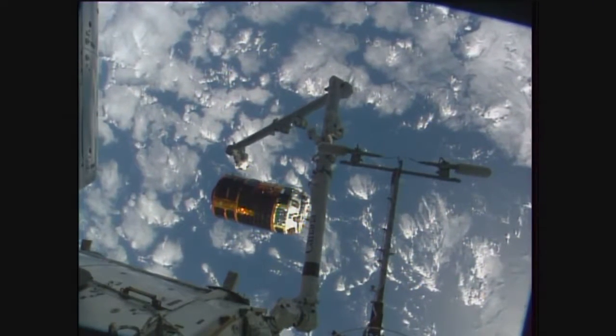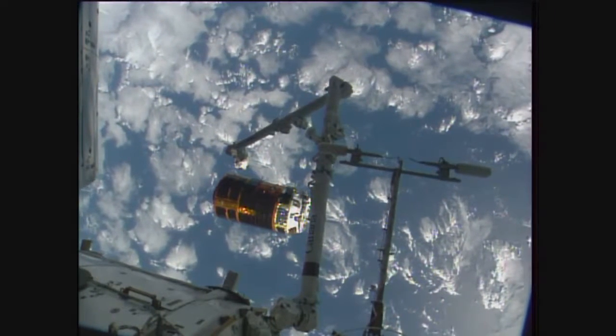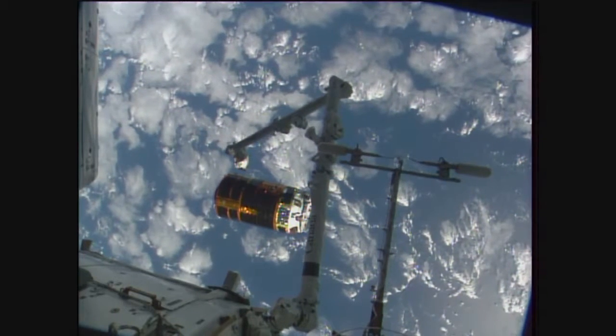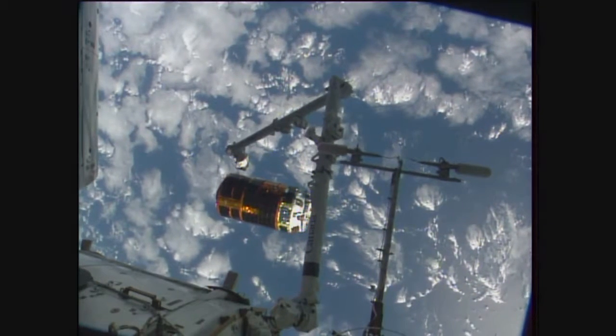Station Houston on 2 for HTV. IDM1 maneuver complete. Verify per step 3 in 1.602.